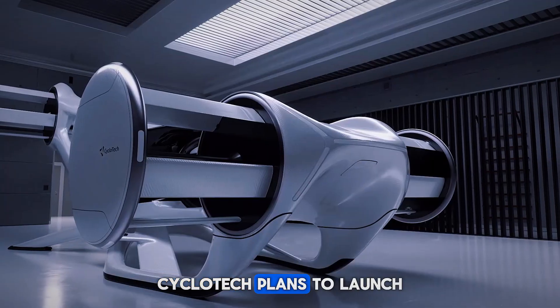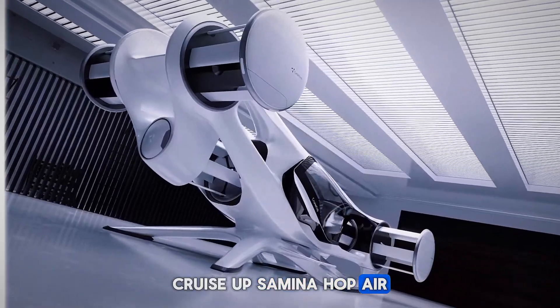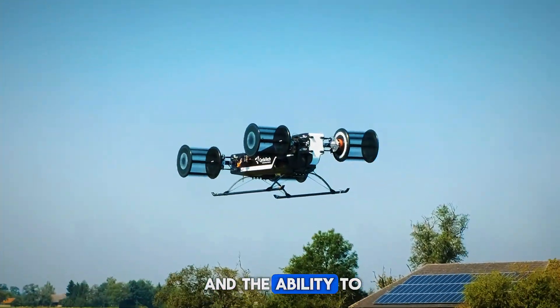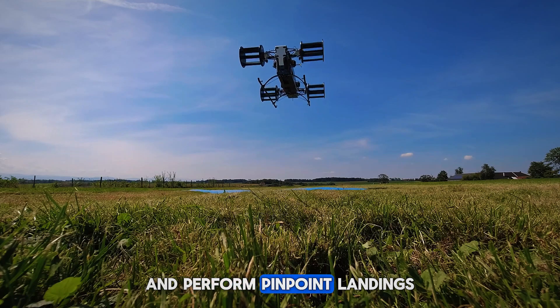Looking ahead, Cyclotech plans to launch a two-seater version with a top speed of 120 kilometers per hour, a range of 100 kilometers, and the ability to brake mid-air, move laterally without banking, and perform pinpoint landings.